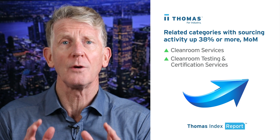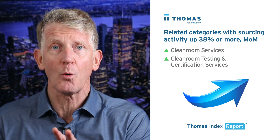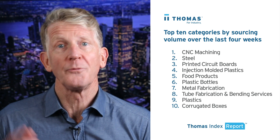In related categories, our data also shows that sourcing activity is up 38% or more month-over-month for clean room services and clean room testing and certification services.